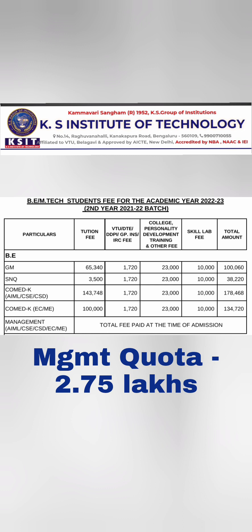For COMEDK quota, there are two fee structures. For top branches like AIML, CSC, and Computer Science Design, the fees are approximately ₹1.74 to ₹1.78 lakhs per year, totaling around ₹7.5 lakhs for the full degree. For other branches like ECE and Mechanical, the fees are approximately ₹1.34 lakhs per year, completing engineering within ₹6 lakhs through COMEDK.